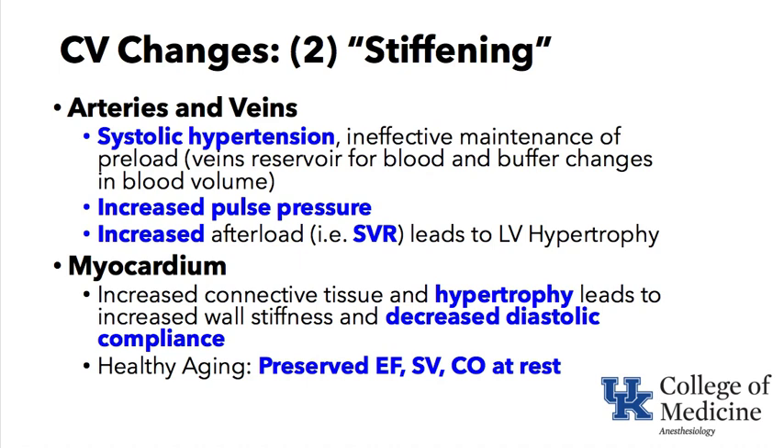We see LV hypertrophy in the elderly, especially with longstanding hypertension. The myocardium gets stiff as well. Connective tissue in and between the cells increases, hypertrophy of the muscle occurs, and the wall stiffens. Diastolic function is reduced — it just does not relax as well. But in the healthy aging heart, ejection fraction, stroke volume, and cardiac output at rest are preserved. It is under stress conditions where they cannot increase those parameters as much as a younger person.